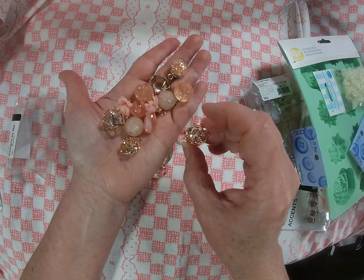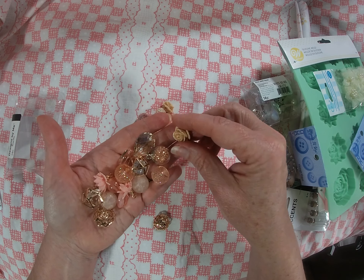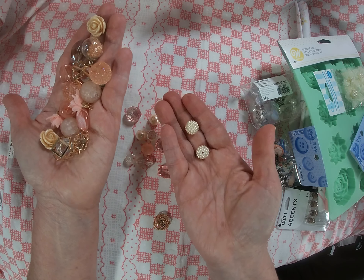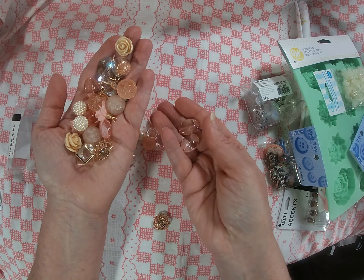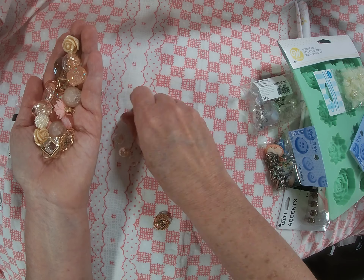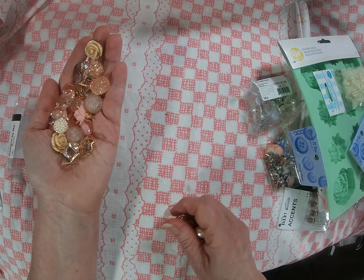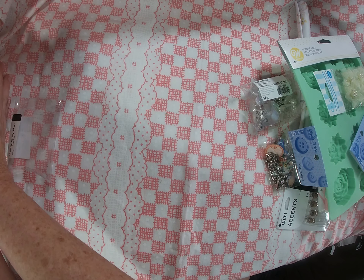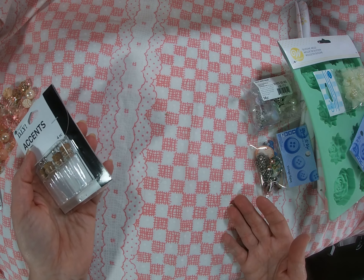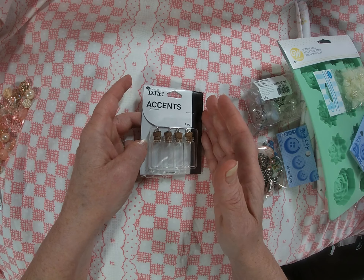I've never been a Walmart clothes shopper — I might pick up t-shirts, tank tops, jeans, or work pants occasionally, but that's definitely not my go-to. Here lately though, I've noticed that the looks of their clothes seem to have gone up in quality — maybe I'm wrong, maybe I'm just getting old. Anyway, I was super impressed in the craft area today, I really was.